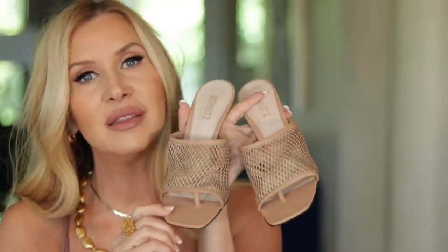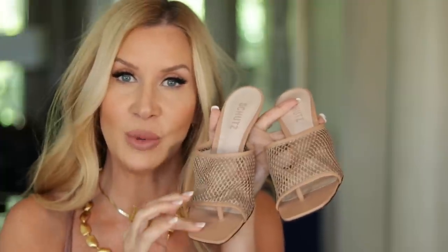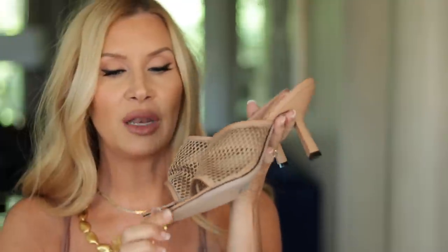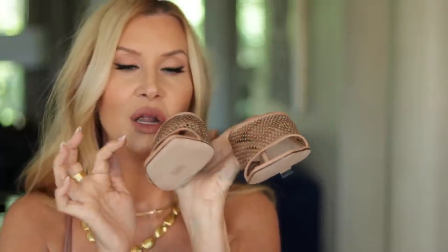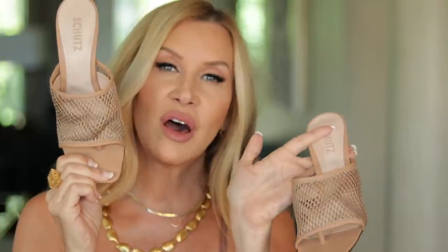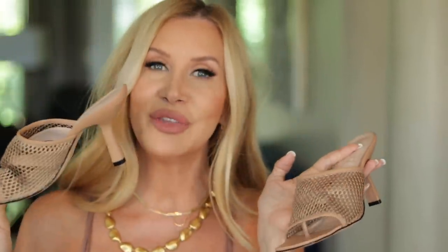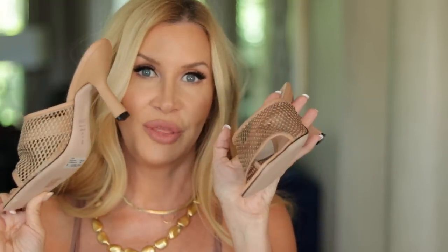Moving into shoes — I got these Schutz. You may recognize them; they look almost exactly like pumps I have, but I thought this might be a more practical, easy option for summertime. I love the squared-off toe and the whole mule silhouette. It actually has a thong sandal but it looks more like a mule. I loved this whole mesh trend and this color — I think they're so pretty.